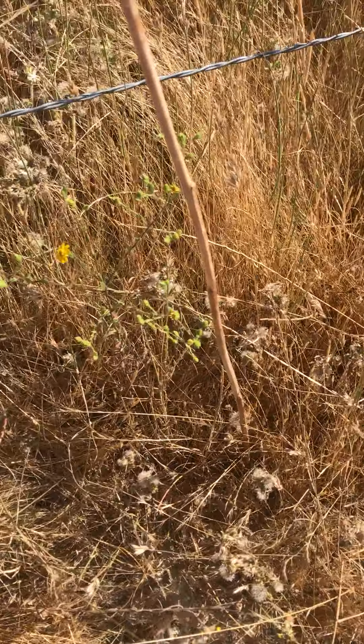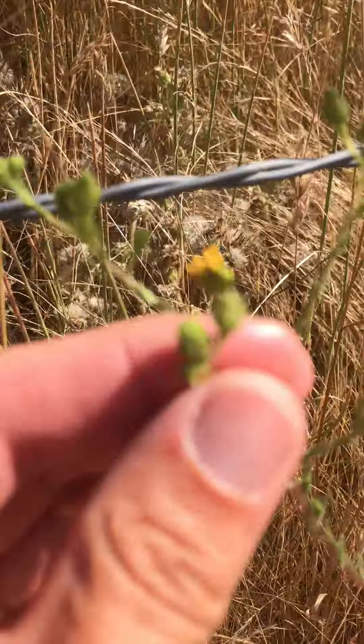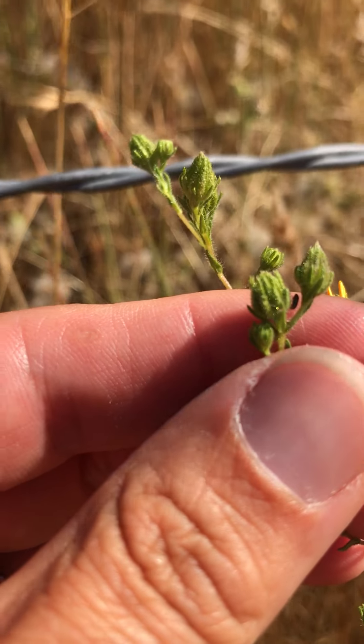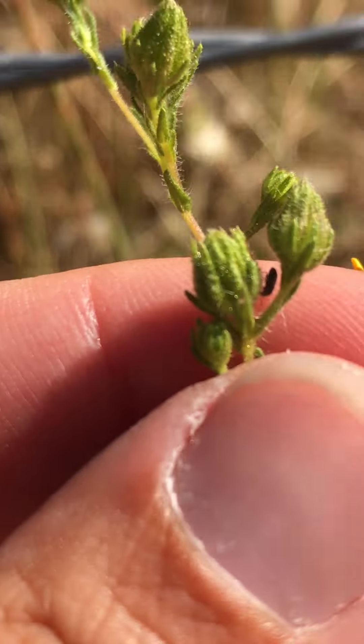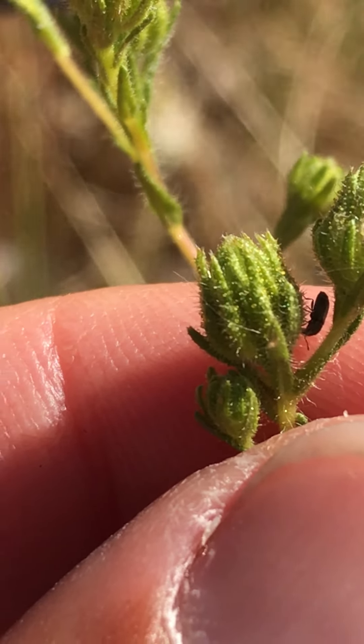Deinandra paniculata is another Deinandra, but it's more typical in northern San Diego County and further north. The way to tell them apart is to look at the phyllaries. On Deinandra conjugens, the phyllaries have a lot of glands and the size of those glands is super diverse.